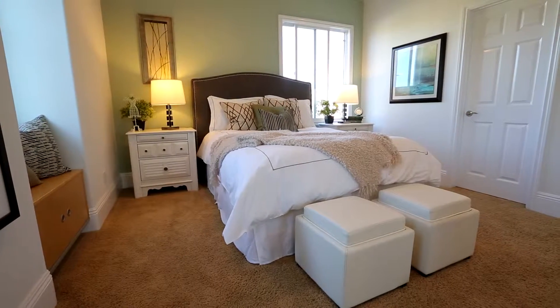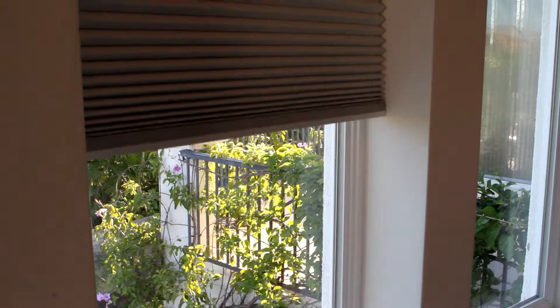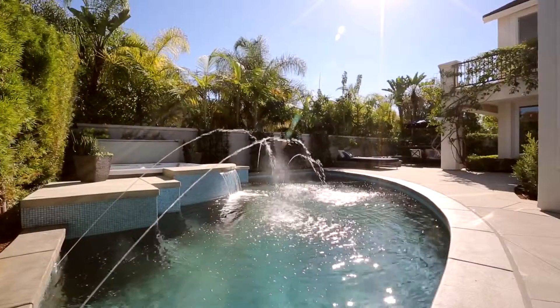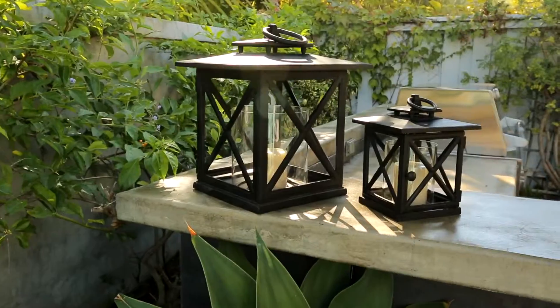An additional four bedroom suites as well as an extremely large bonus room with a 90-inch screen projector, speakers, and blackout shades can be found in this stunning home. Truly a resort-style oasis and entertainer's dream, the backyard features fresh landscaping.